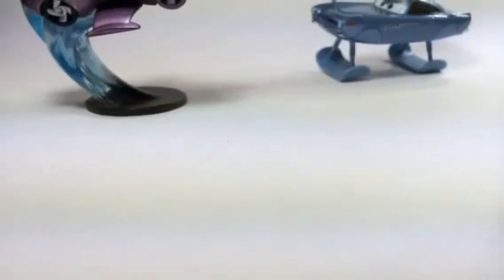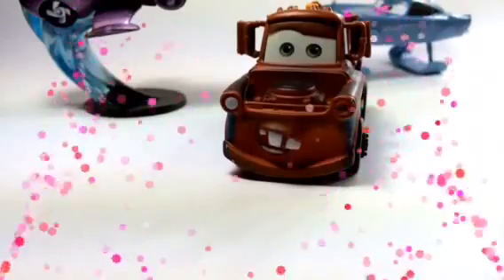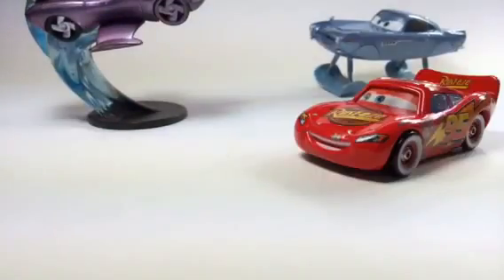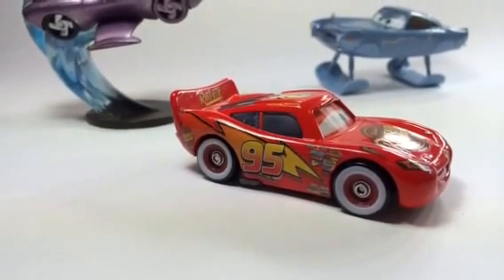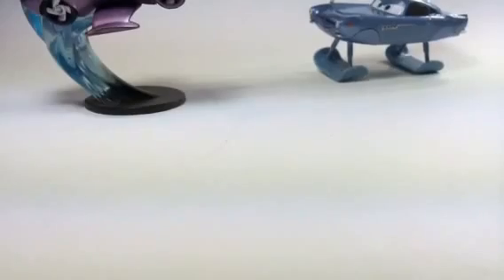Here comes Mater. Let's see how Mater does. That was awesome! Let's try one more time. Mater could do it for the second time — good job Mater! Now is the time for Lightning McQueen. Let's see how Lightning McQueen does.